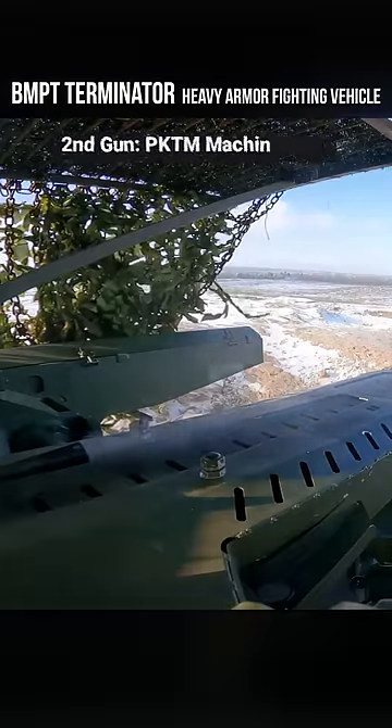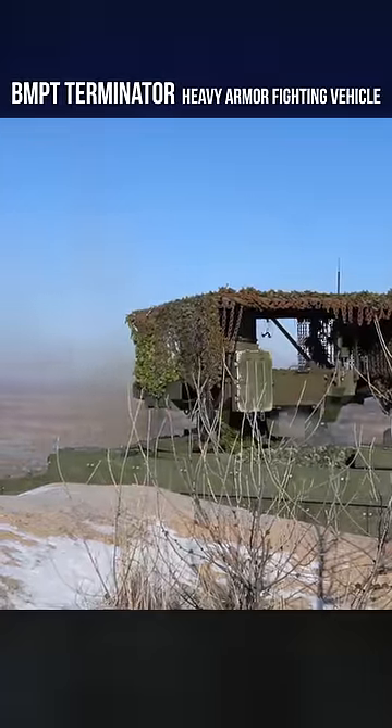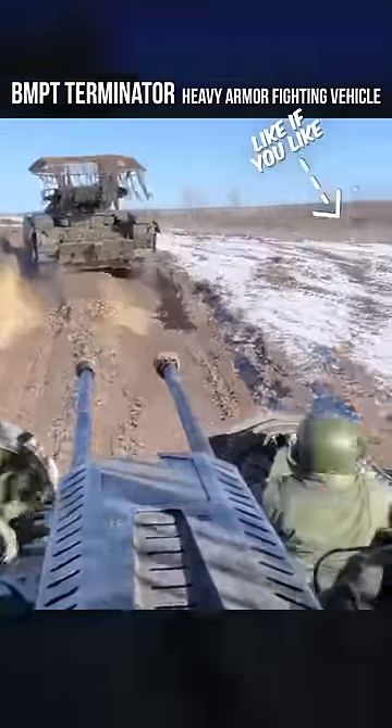It uses a PKTM machine gun for secondary fire support and can fit four infantry up front.